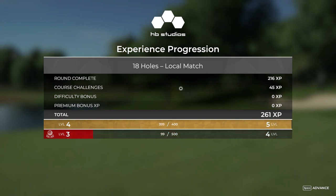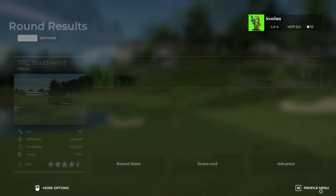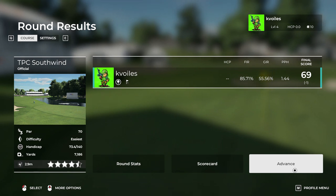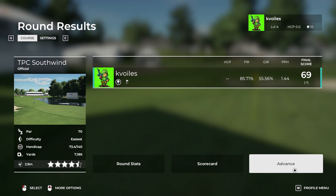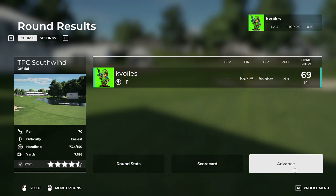Well, that's going to do it for me. I hope to see you back at PGA Tour 2K21 real soon. Until then, see ya. Bye-bye.